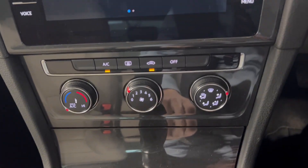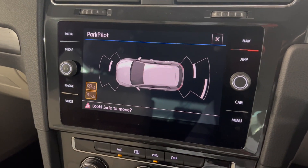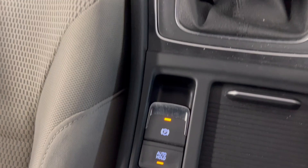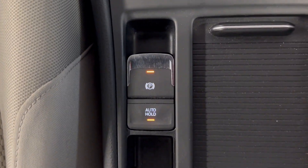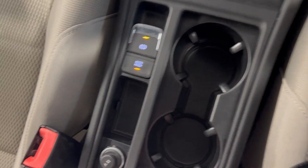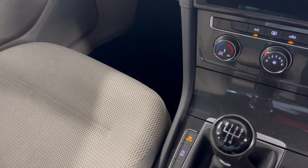This car also has a park pilot screen, so you've got visual aid for parking. You've got your handbrake and auto hold options just there. Cup holders just behind, and a 12-volt input. This car is a 19-plate so it's in great condition — I'll just give you a quick look around.